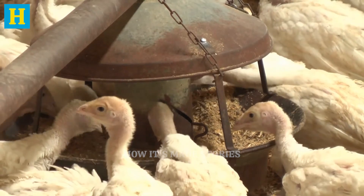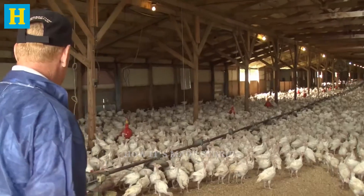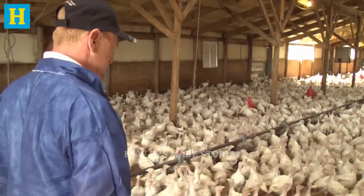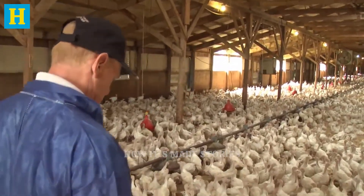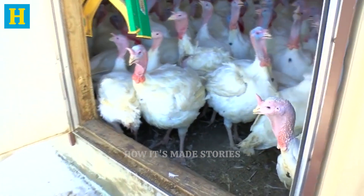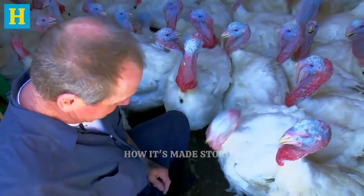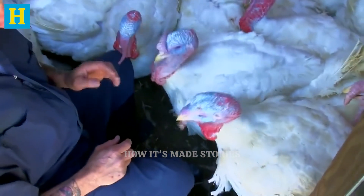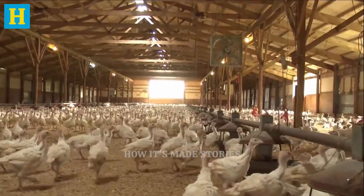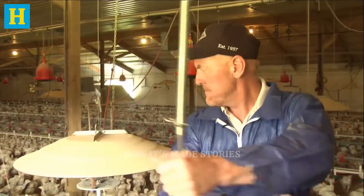ensuring they grow at the right pace and maintain good health. The controlled environments include temperature regulation and ventilation systems to keep the turkeys comfortable throughout their growth cycle. Health and welfare are top priorities. Regular checkups and vaccinations keep the turkeys healthy and free from disease. This attention to detail is crucial as the quality of the turkeys directly impacts the final product.